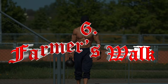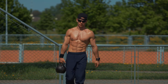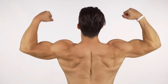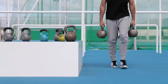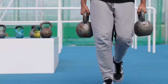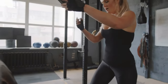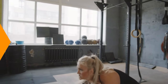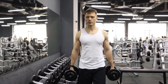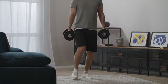Number six: Farmer's Walk. The farmer's walk works the forearms, grip, core, and lower body. Carrying heavy weights increases muscular endurance and hypertrophy in the forearms and upper body. It also enhances core stability and overall functional strength by mimicking real-life carrying tasks. Additionally, the farmer's walk improves cardiovascular endurance and promotes better posture by engaging the upper back muscles. This exercise also enhances coordination and balance, making it highly effective for overall athletic development.